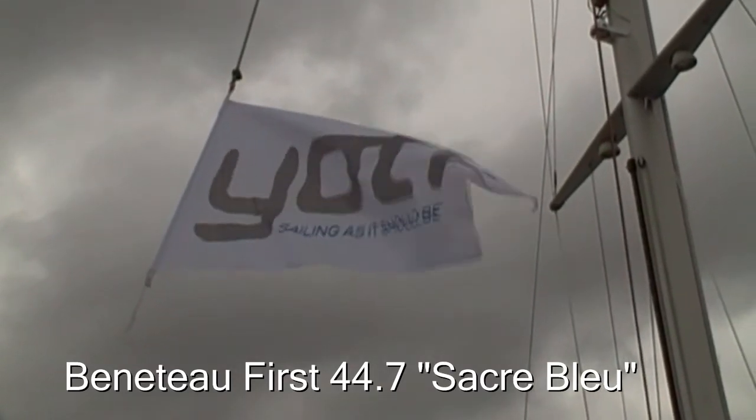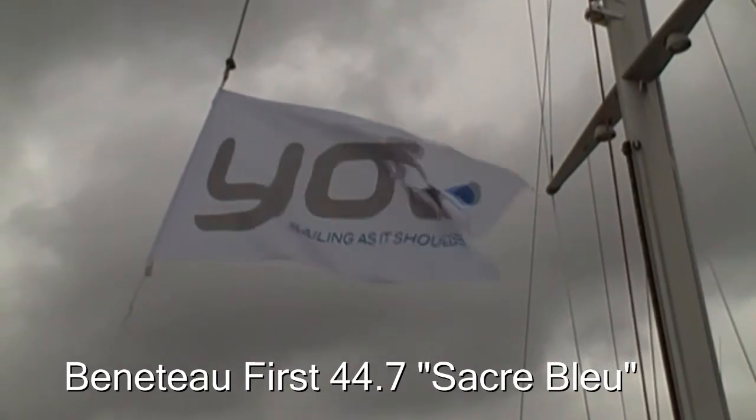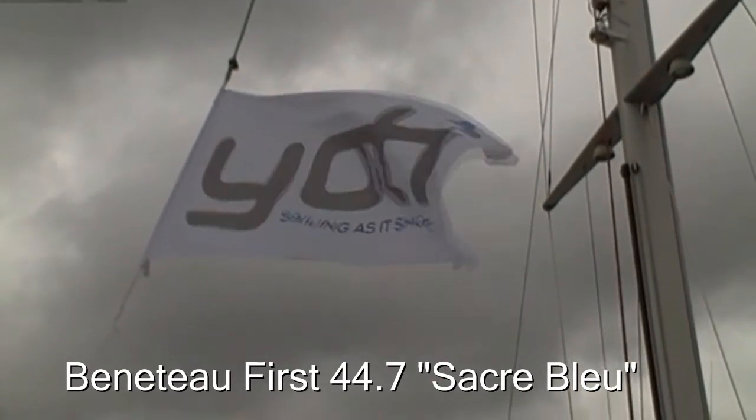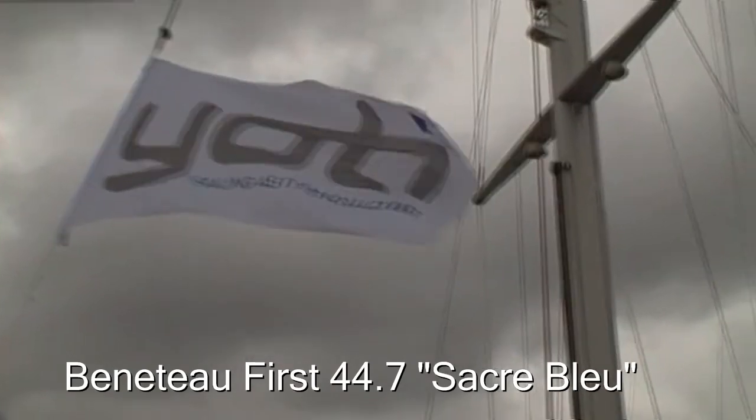Hello and welcome to Yachty. Today we're looking at a Beneteau First 44.7. She was built in France in 2006. Her name is Sacrebleu.